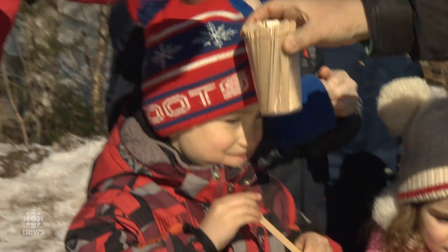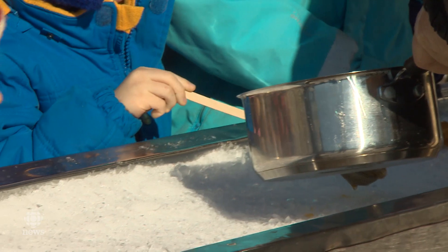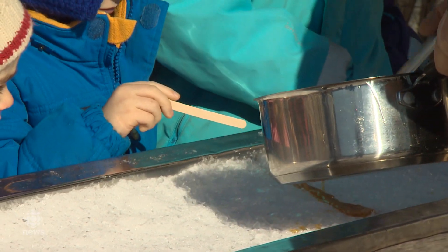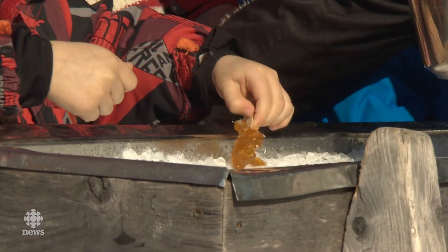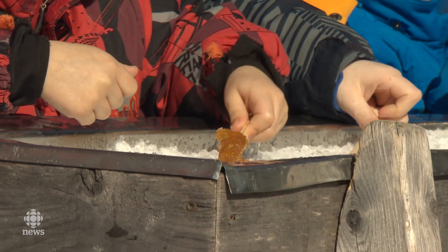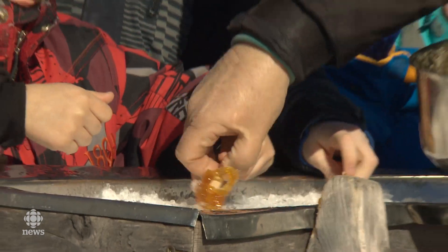So what are we doing here? Everybody is going to take one of these sticks, and then I'm going to put a little of this syrup on top of the snow. It's going to congeal and get thick enough so that you can put your stick in one end and just roll it up.